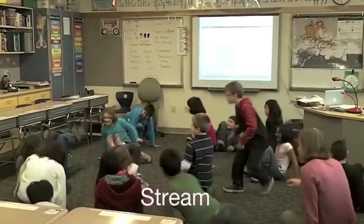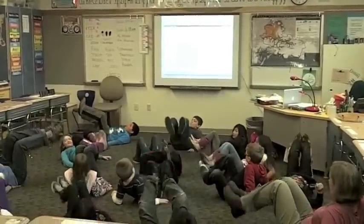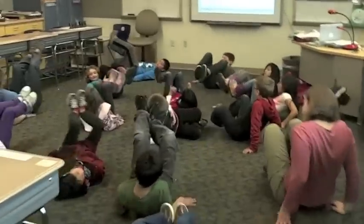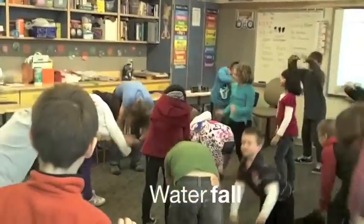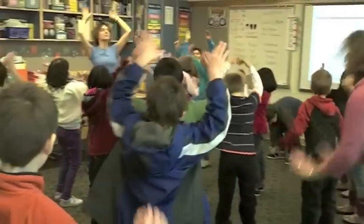Through movement, young students gain a better understanding of ideas. They feel good about themselves and they want to share their experiences with their friends and family. We foster creative and abstract thinking and encourage cooperation and respect for others. Creative movement is easy to integrate into classrooms of all sizes, and best of all, it's fun for the students.